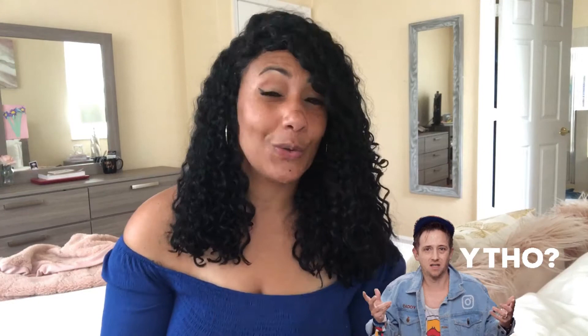Hi guys! Welcome back to my channel. My name is Tisanne and I am so happy that you're with me today. I made a hair video a while ago when I said that I prefer to wear my hair straight, and that is still true. But I have been wearing it curly a lot lately, only because it's summer.